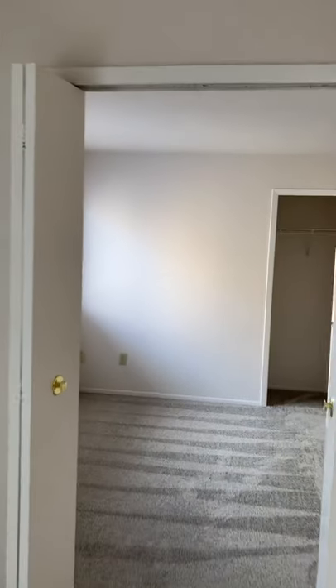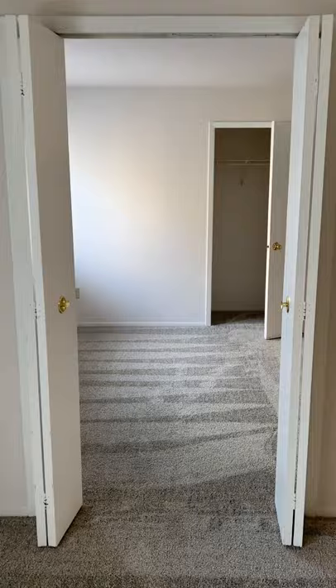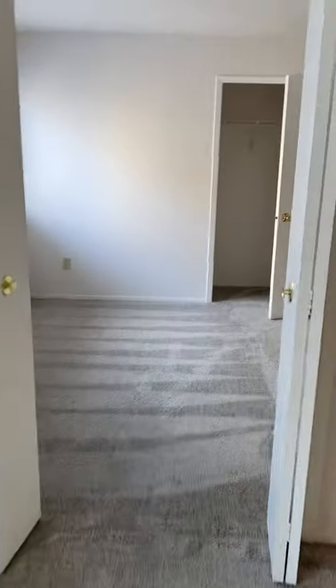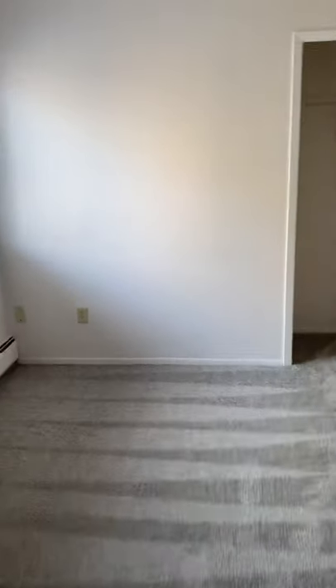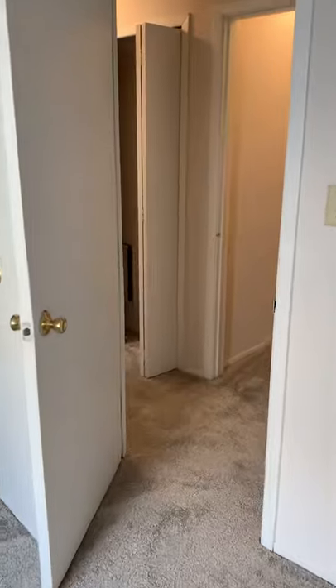So as we walk up we can go to the first bedroom first. We have a double doorway that also opens up into the living room slash dining room, so it'll be a nice kids room or an office space. It does come with a closet and a second entryway that leads into the hallway.